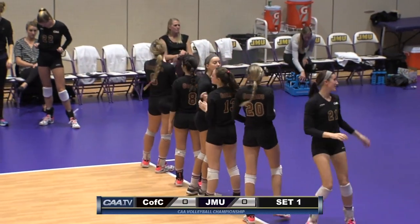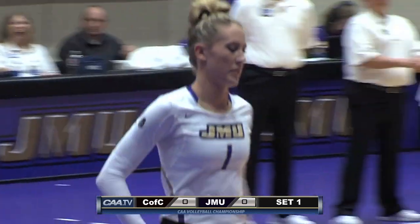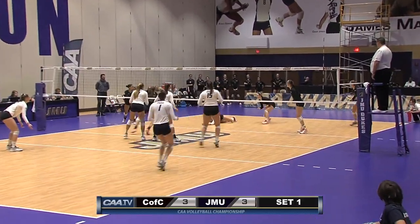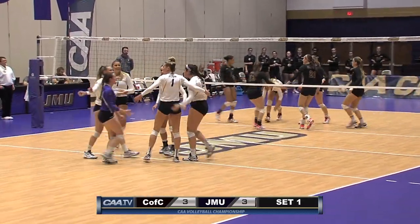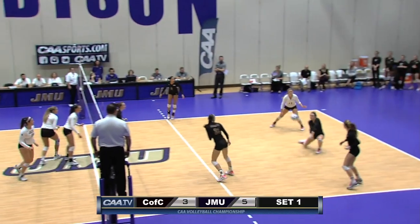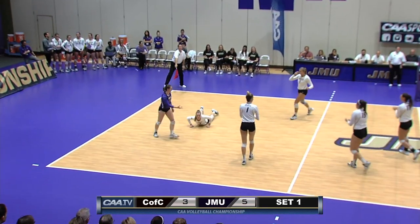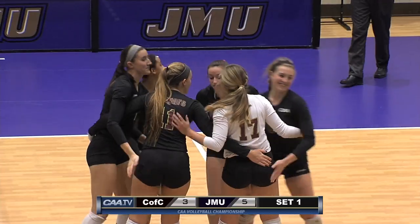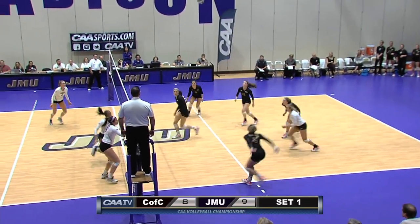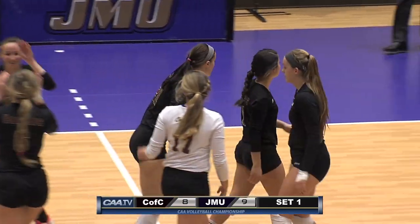With that preseason favorite College of Charleston as well as the tournament's host James Madison University. Goodman's lefty serve comes down for an ace. Rachel from the left side finds a hole and puts it down. Going back to Recker this time off the net — good dig in the back row. Tipped over by Morello and that'll be her first touch and first kill.